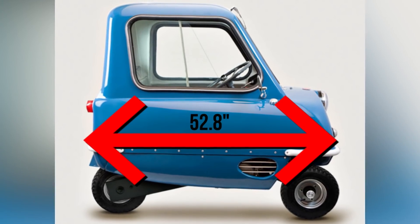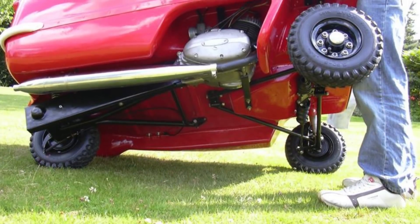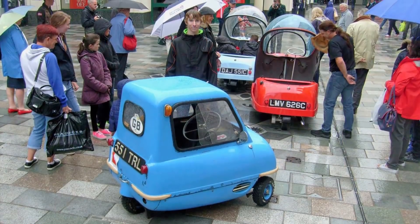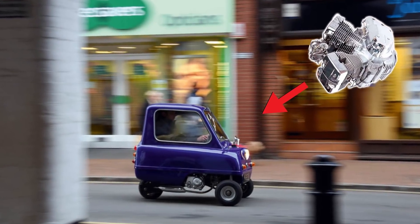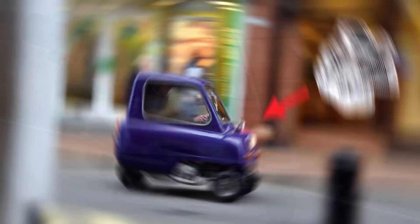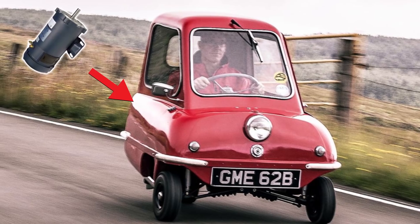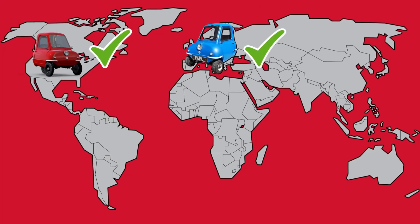Its dimensions? 52.8 inches in length, 39 inches in width, and 39.4 inches tall. The original ran on a DKW 49cc, 4.2 horsepower, fan-cooled engine, which produced a top speed of 38 miles per hour. It did acquire a fan base, so they released a new version in 2011 — one that runs on a 49cc, 2.5-kilowatt, 3.35 horsepower, four-stroke engine. Lovers of the environment can opt for the 2.3-kilowatt, 3.08 horsepower brushless DC electric motor. Whichever you pick, you get a top speed of 28 miles per hour, and they're road legal in both the US and Europe.